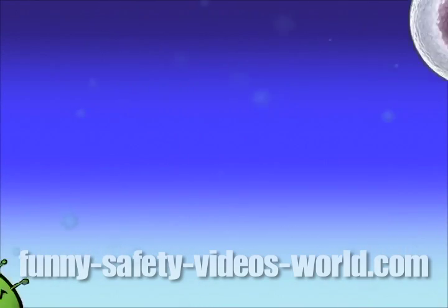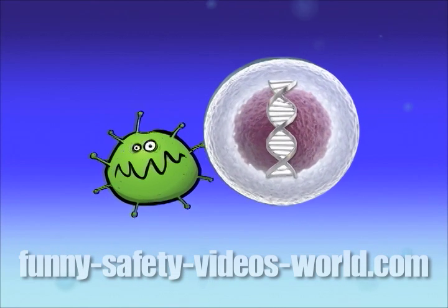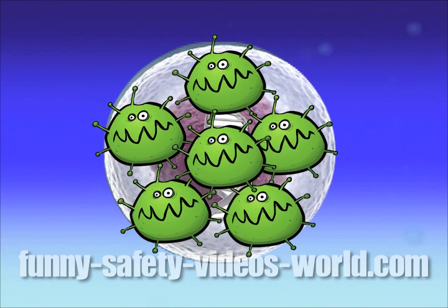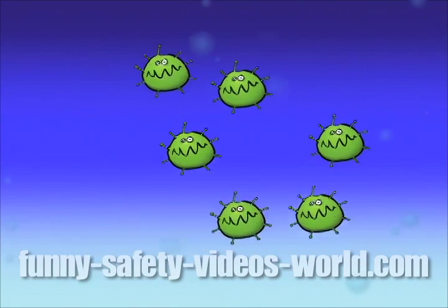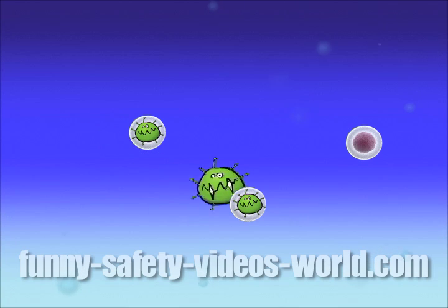A virus does something pretty sneaky — it latches on to one of your cells and then injects the cell with its own DNA, turning the cell into a little factory that produces many, many copies of the virus. Those copies then go out and infect other cells, and so on.